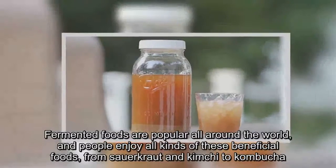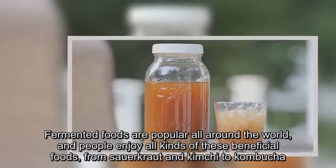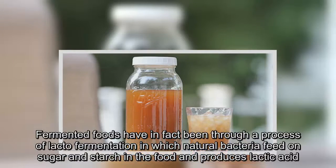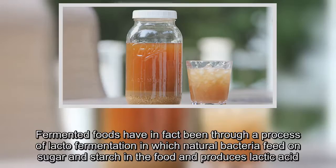Fermented foods are popular all around the world, and people enjoy all kinds of these beneficial foods, from sauerkraut and kimchi to kombucha. Fermented foods have in fact been through a process of lacto-fermentation in which natural bacteria feed on sugar and starch in the food and produce lactic acid.